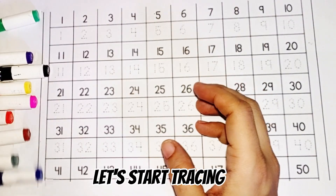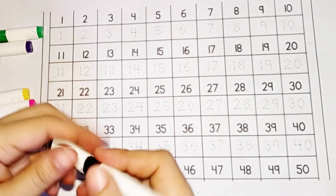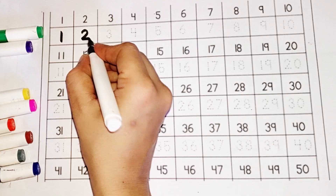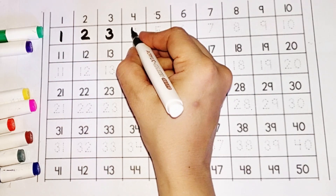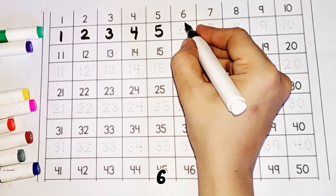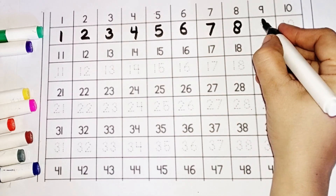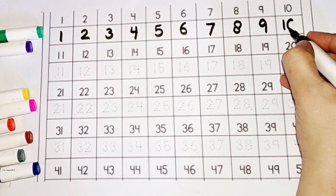Let's start tracing. One, two, three, four, five, six, seven, eight, nine, ten.